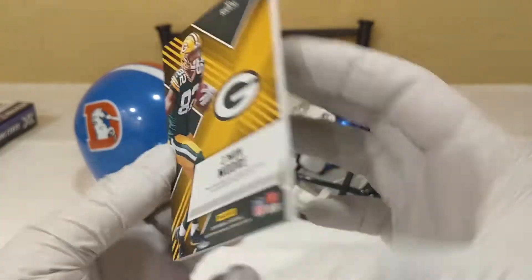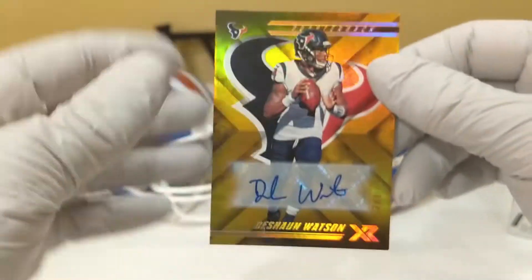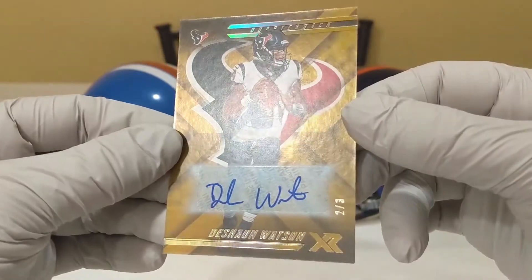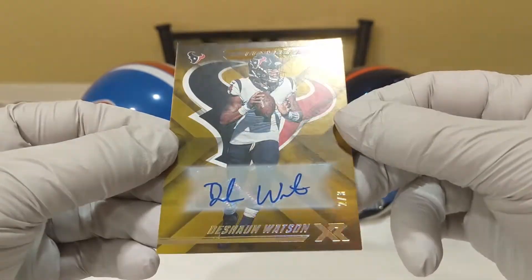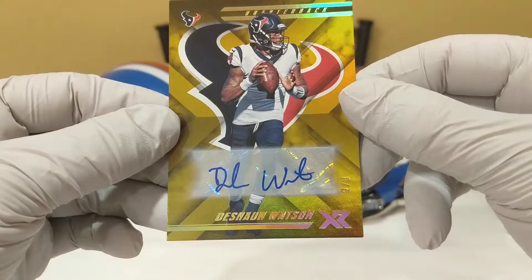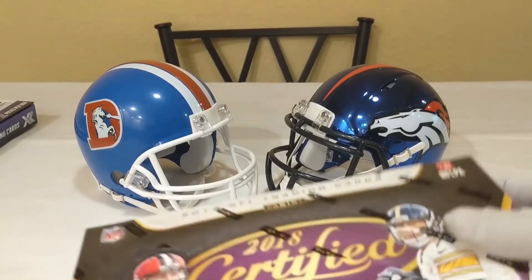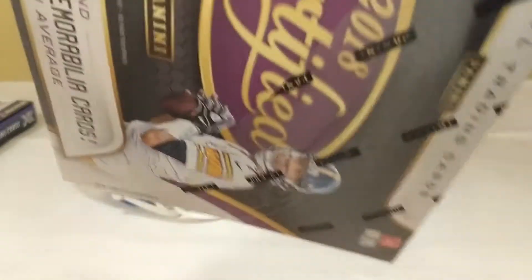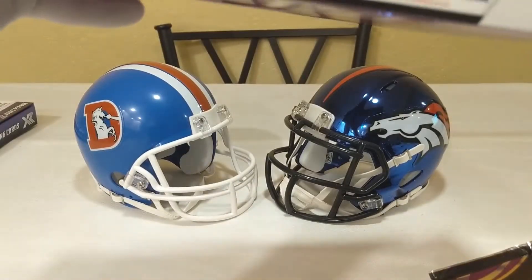So there we go. But man, I will take this box after this bad boy. Look at that — two out of three. That's a beauty, and that is a sticker auto. Awesome, awesome, awesome card. Alright, let's get into Certified now. Quite a few more cards in this one than in XR, so I'll try to get through these efficiently but still show you the good stuff.